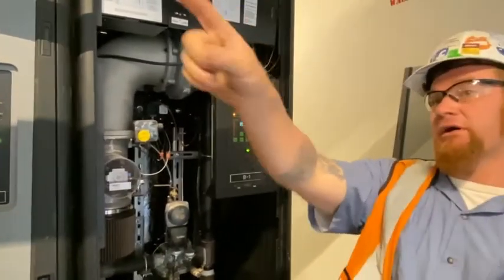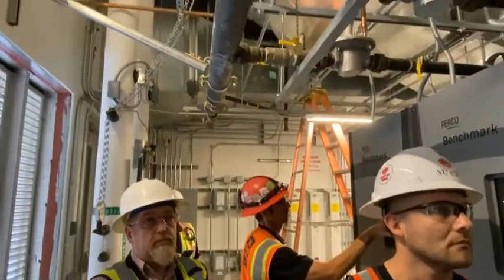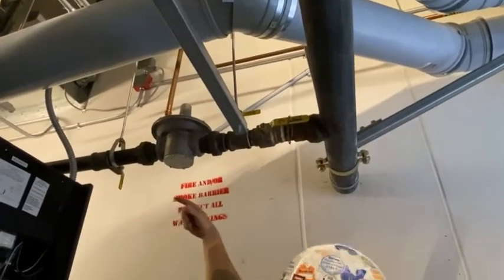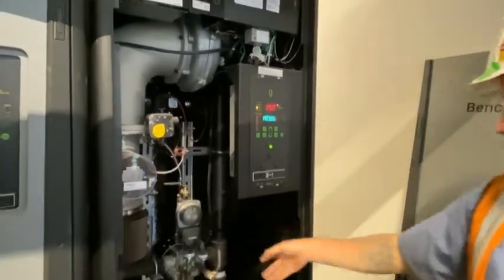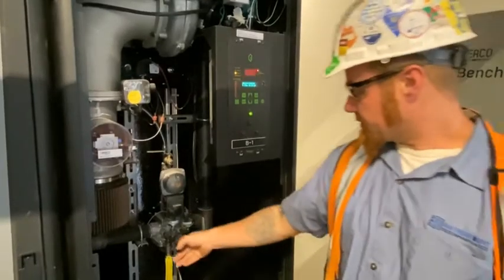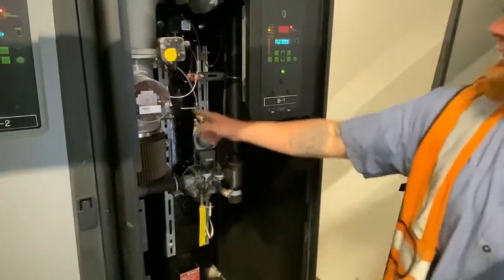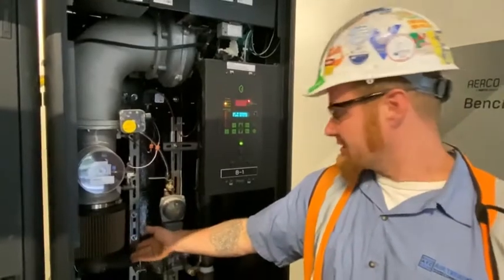Gas is coming in — we have our main regulator, and then we have step-down regulators, which are flow-through regulators provided by Airco. These need to be set while we're actually getting gas through them. We have gas coming in at about seven and a half to eight pounds pressure. There's a safety shut-off — for any power loss or fault, that plunger drops down and shuts off the gas to the system. We're stepping down to about three and a half pounds manifold pressure, and then we have our air-fuel mixing valve.